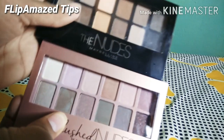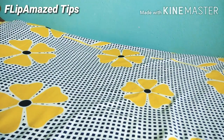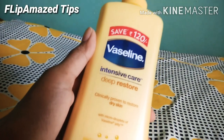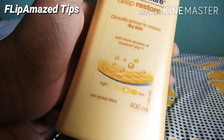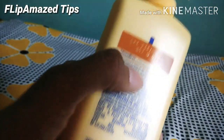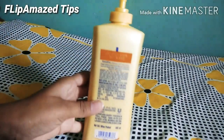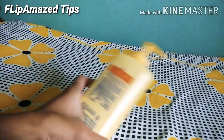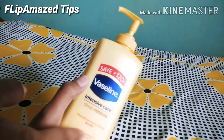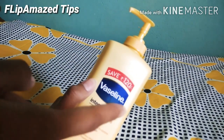My next product is the Vaseline Intensive Care body moisturizer. Its quantity is 400 ml and its price is 233 rupees, but I got this 400 ml bottle for only 150 rupees. It's a very good body moisturizer, especially for winter. You can definitely go for it.